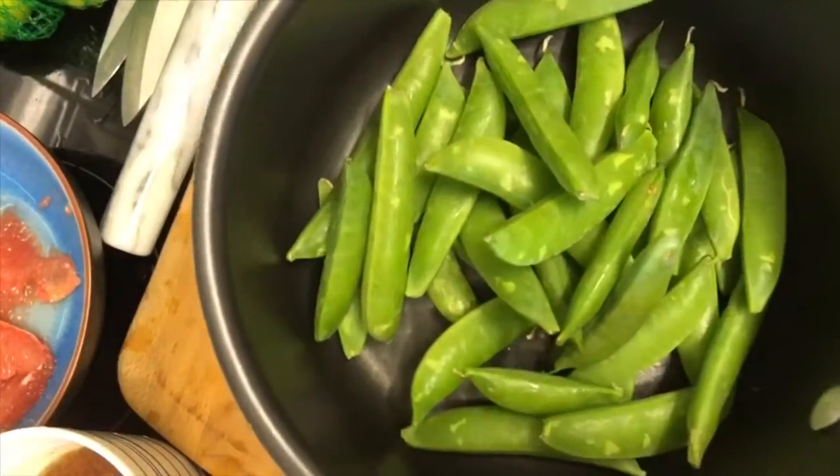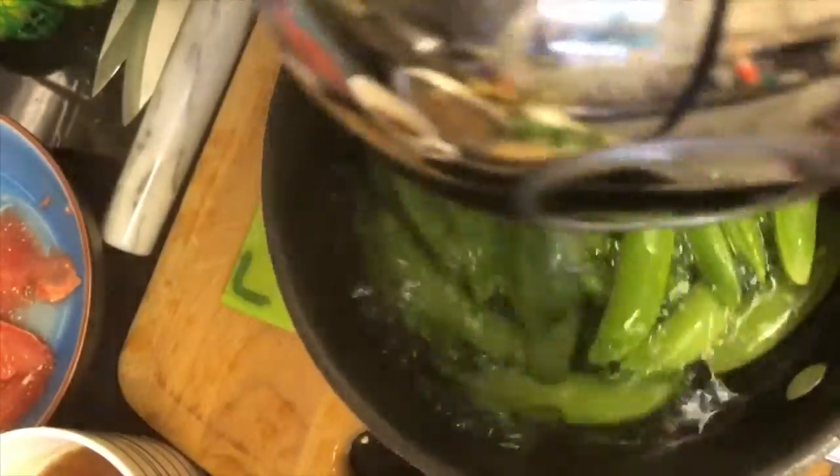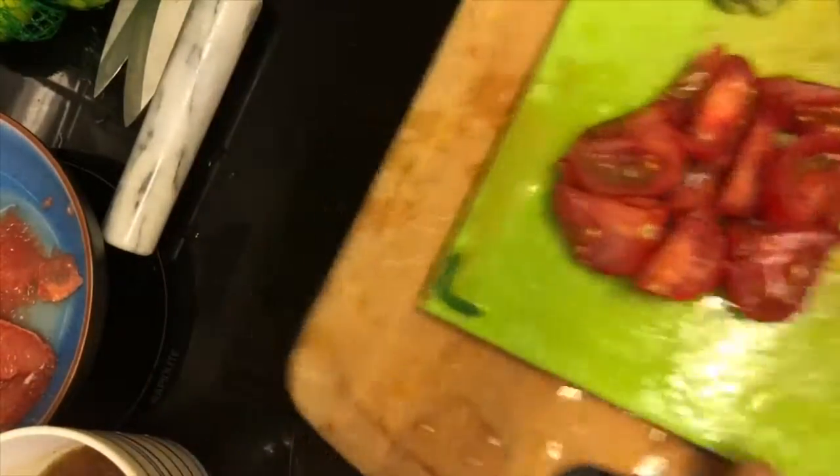Sugar snaps are being covered with boiling water fresh from a freshly boiled kettle. Then I'm going to blanch them for about two minutes and then plunge them into some ice water to retain their greenness.